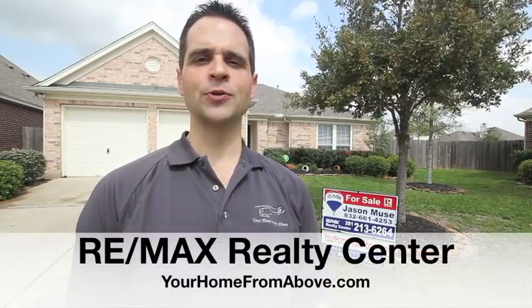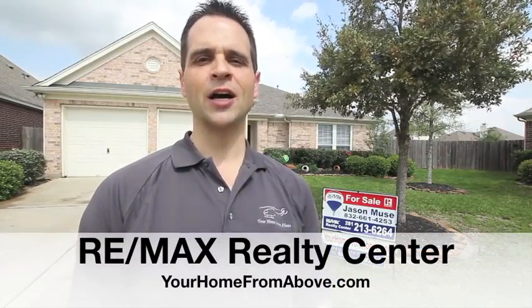Hi everybody, Jason Mews with RE-MAX Realty Center at yourhomefromabove.com. Today we're going to view 17606 Blue Lily Lane, located in Canyon Lakes at Stonegate.